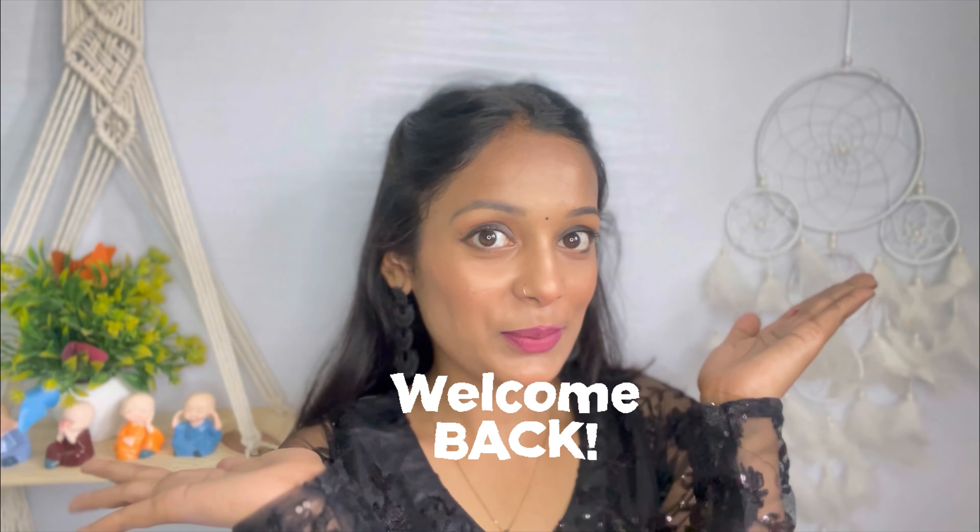Hello cuties, this is your mega pepper — I wish you were here — and welcome back! How are you? Are you okay? I am fine!